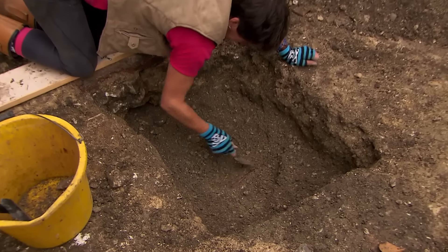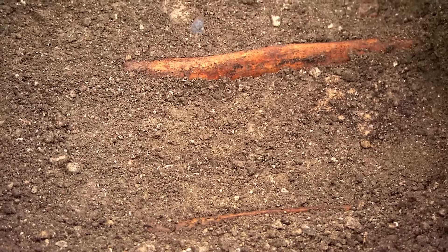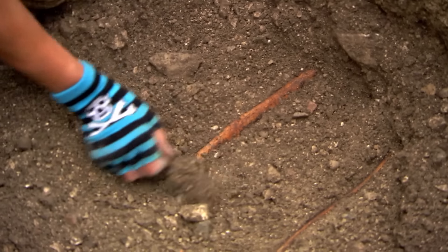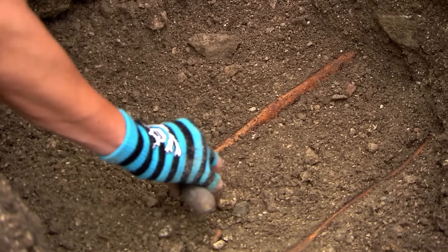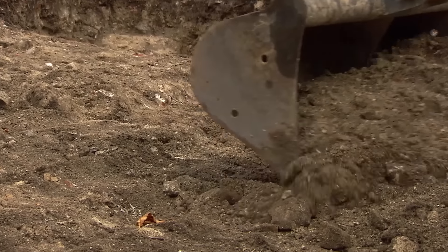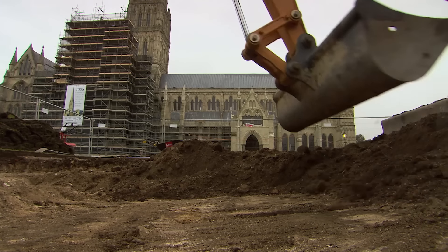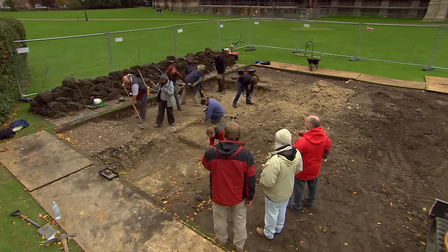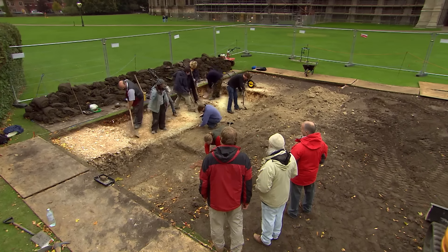Over at the chapel trench, the shin bones of the potential bishop have been located. Jackie notes the bone is in very good condition — the better the condition, the more can be determined. Meanwhile, at the bell tower trench, a day's strenuous digging has revealed the first evidence of how the medieval builders constructed the tower, and possibly the cathedral: a core foundation wall running all the way through the trench.